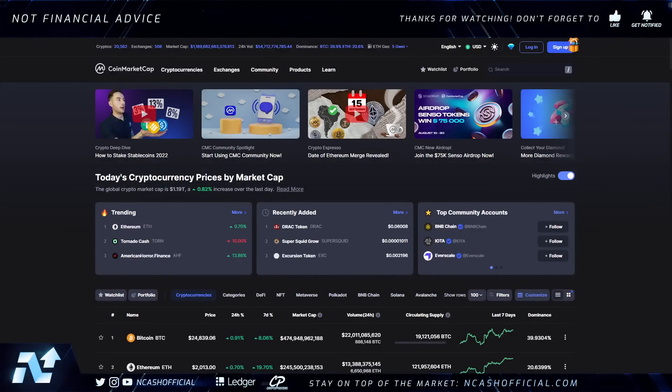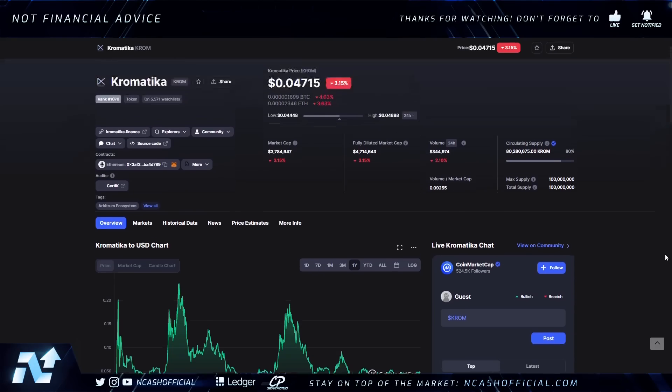Hey ladies and gentlemen, welcome back to the channel — it's Nick here with daily crypto news and analysis. Today we're talking about Chromatica, aka CHROM. This is the one I have been not only accumulating for a while, but averaging in almost on a daily basis, throwing as much as I possibly can at it. I believe this is going to be a very significant asset going into the next major run-up. It's been extremely overlooked but is getting a lot of recognition lately, with great expansion and a lot of listings.